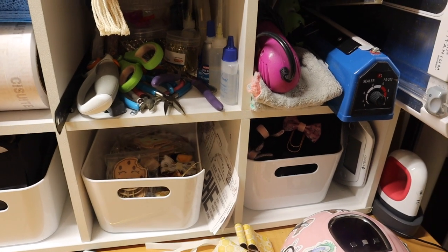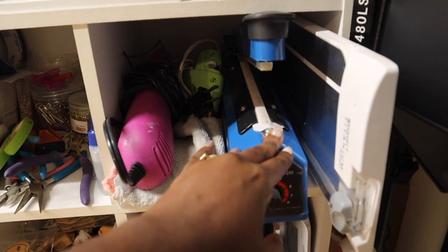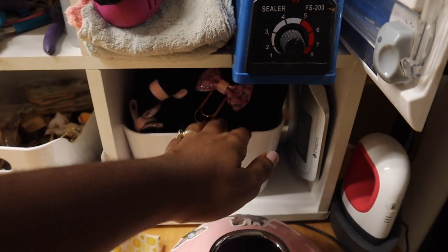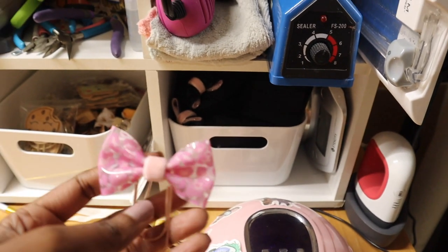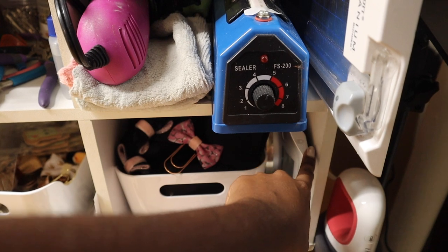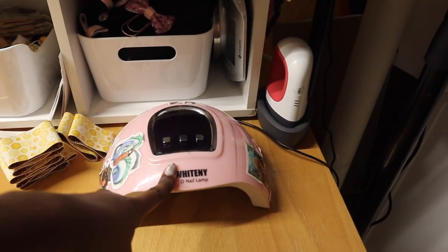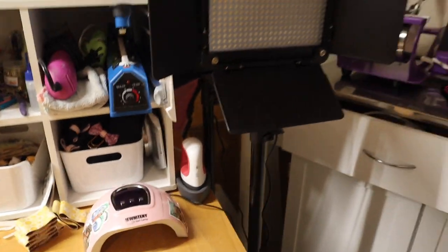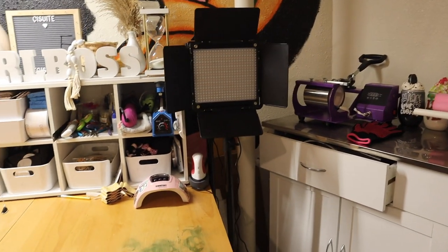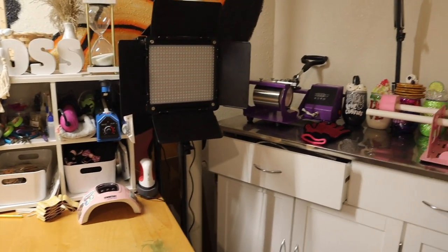Over here is my hot tool section: a heat gun, impulse sealer, hot glue gun, and a paper cutter. Underneath that I have more paper clips ready to be packaged — like this one made out of vinyl with a leopard print design. I also have my shipping scale, and on the table itself more bows I need to make, plus my UV lamp and mini iron from Cricut. In the corner I store my lights and tripod. My office is really stuffed right now so I'm using every space I can — I just move them out of the way when I need to get into that corner.